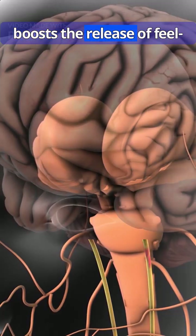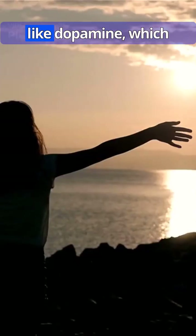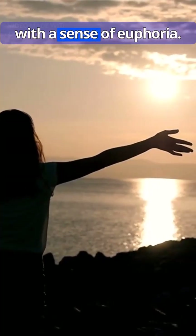Moreover, morphine boosts the release of feel-good neurotransmitters like dopamine, which temporarily masks pain with a sense of euphoria.